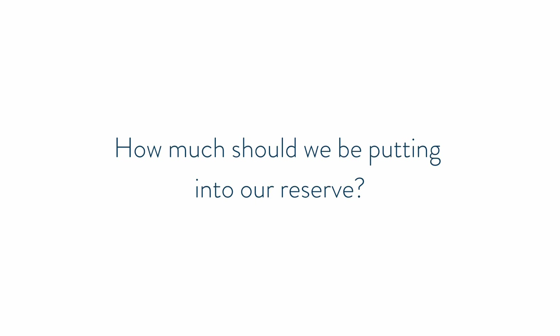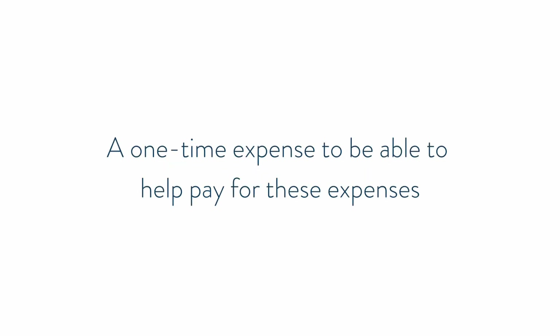You're going to be able to use this information to understand, okay, if the elevator is going to go out in five years roughly, or the roof is going to need replacing in ten years, how much should we be putting into our reserve? Some buildings don't use reserves at all because they didn't plan properly, and instead they collect a special assessment — a one-time expense — to help pay for those expenses.